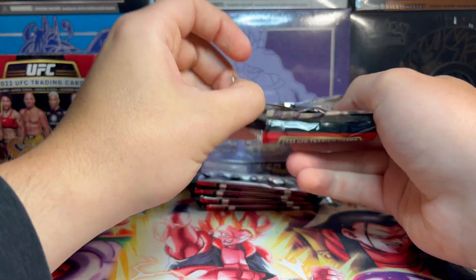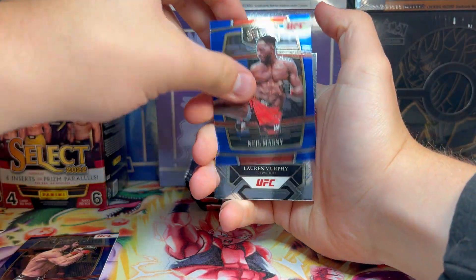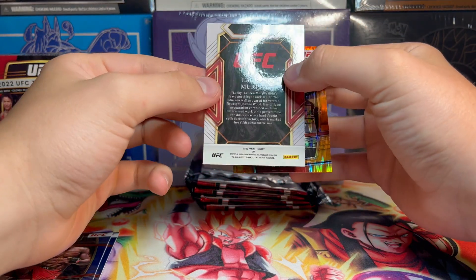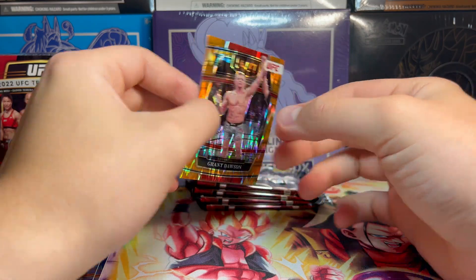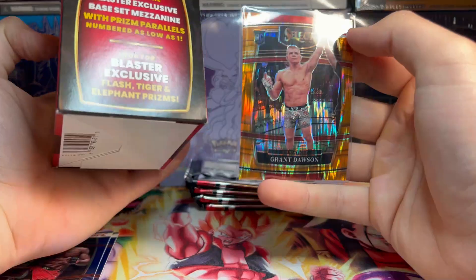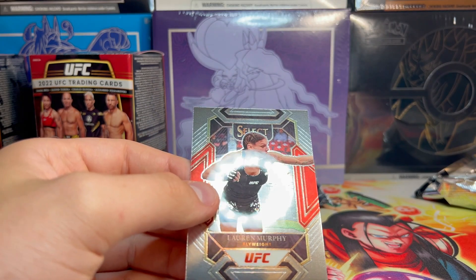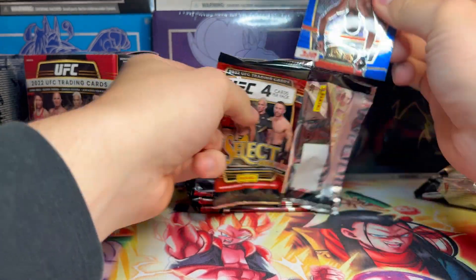Obviously we're just looking for bangers in here, so whatever we get I'm game for it. We got Islam Makhachev, Neil Magny, and a Lauren Murphy silver — that's kind of cool. Whoa, we got something orange — Grant Dawson orange rookie card! It doesn't look like it's numbered but that is sick. This must be one of the blaster exclusive flash or tiger prism cards. It's pretty sick, I like that look a lot. This silver is kind of decent too considering the rest of the set's blue.